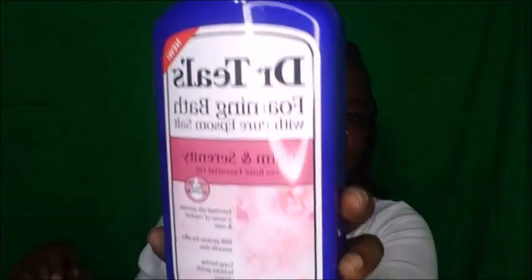Next is another staple — this is by Dr. Teal's, the Foaming Bath with Pure Epsom Salt in Calming and Serenity scent. I like this, it smells amazing. The water here is very hard — nothing like the water where I come from. It's drinkable back home but the water here I don't even drink.